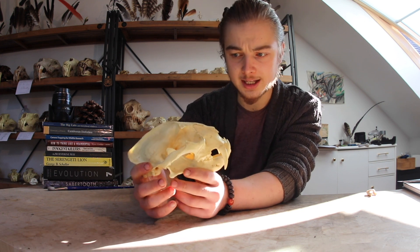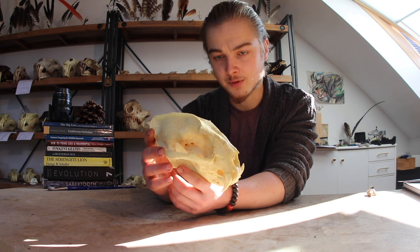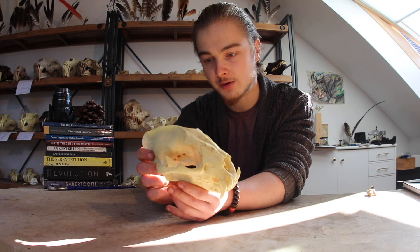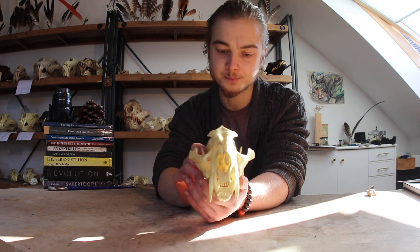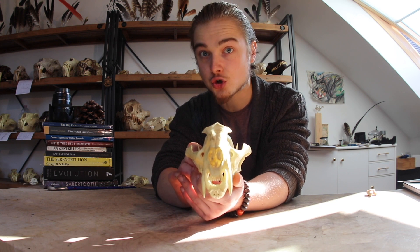It's a stocky little cat. It has very short little legs, flexible wrists, flexible ankles, and a very long, muscular, flexible tail. These are all adaptations that allow it to be an expert tree climber.